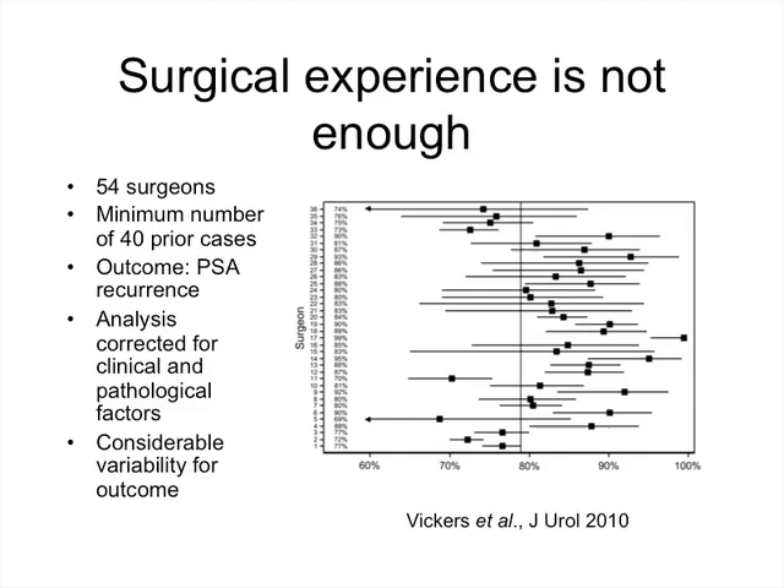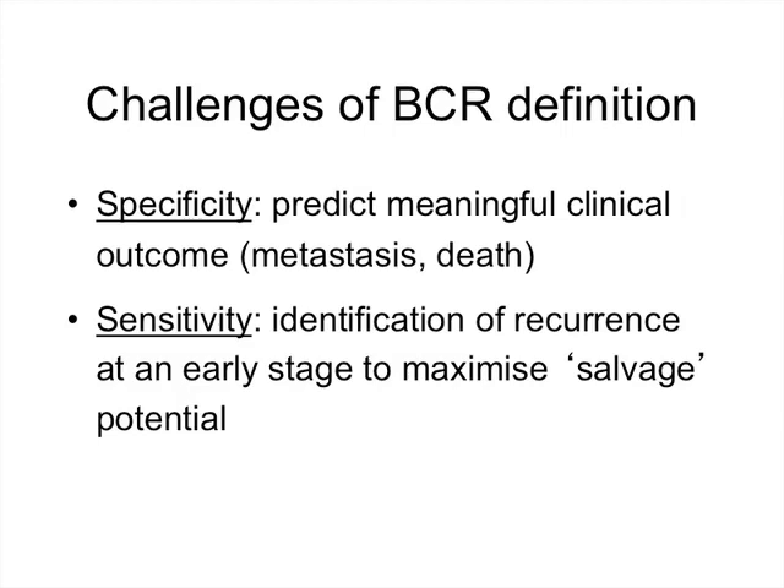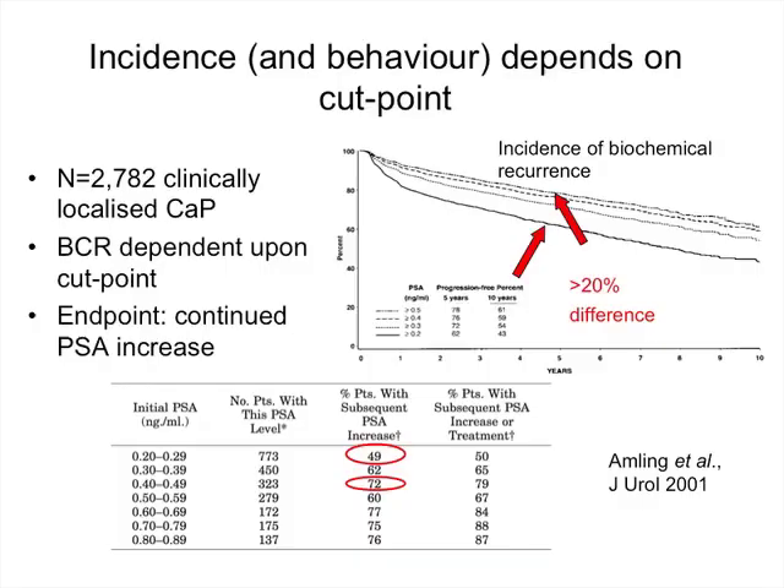Does a biochemical recurrence matter? This boils down to two challenges: specificity and sensitivity. To be specific, it must tell us something relevant about the natural history of the disease — it must predict something clinically meaningful, either metastasis or death. To be sensitive, it must identify patients at an early enough stage that salvage therapy at that point is most likely to be effective.